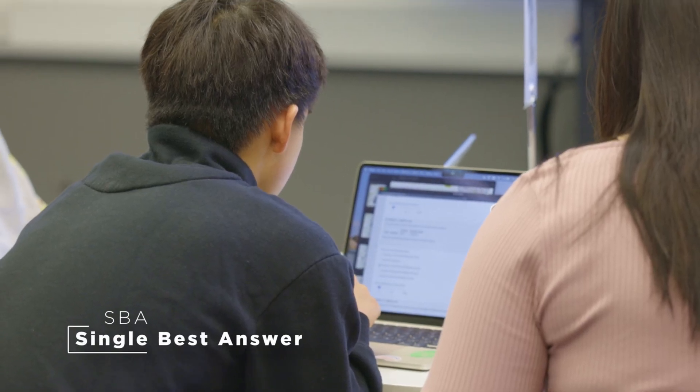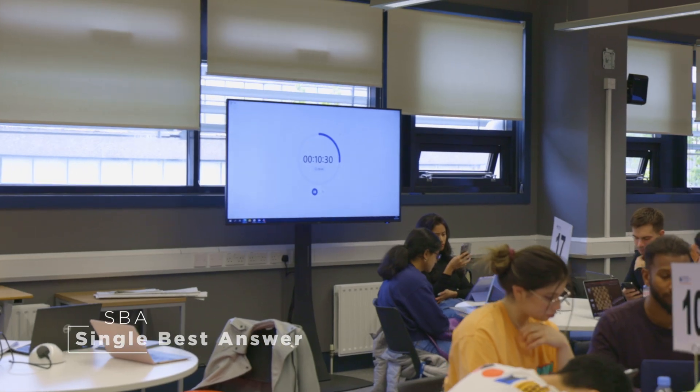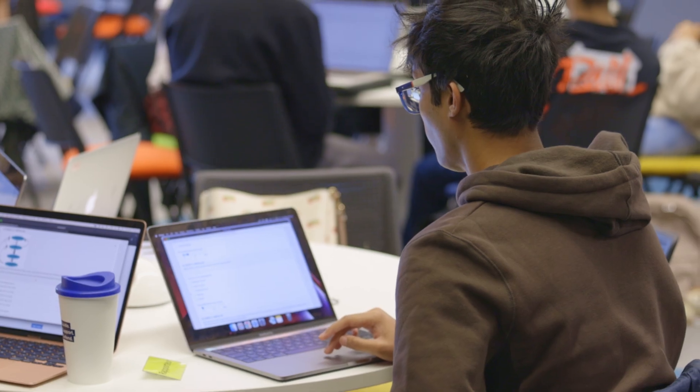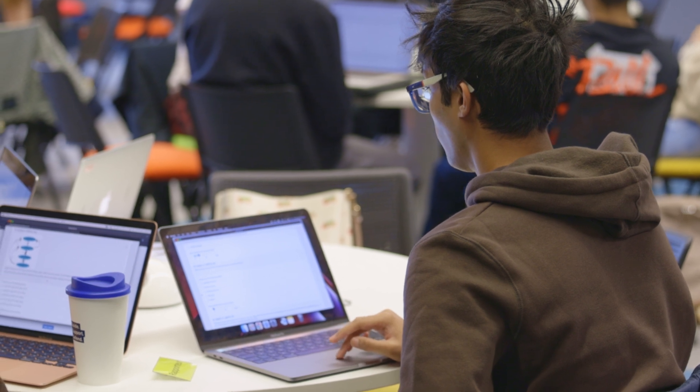In this scene, you see students engaged in answering these SBA questions. It's very much like a test and is conducted under test conditions. The answers are recorded online and student performance can be used for assessment.